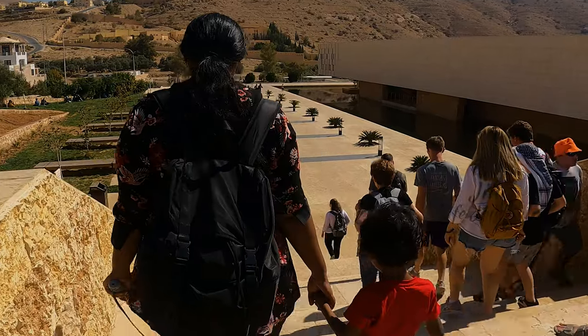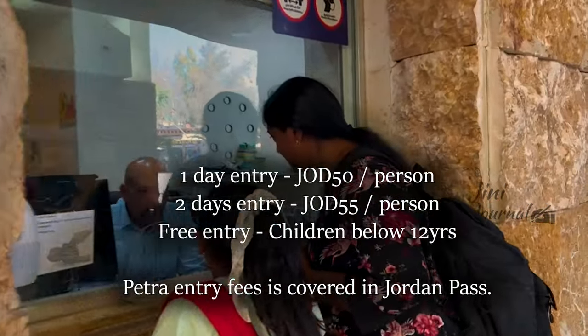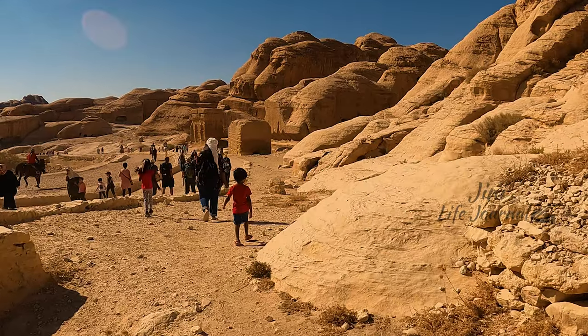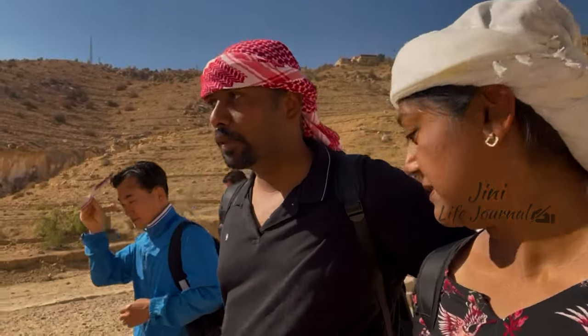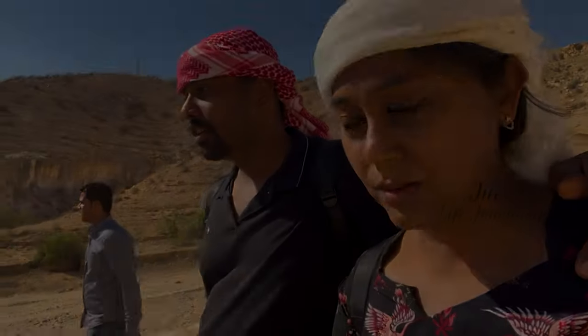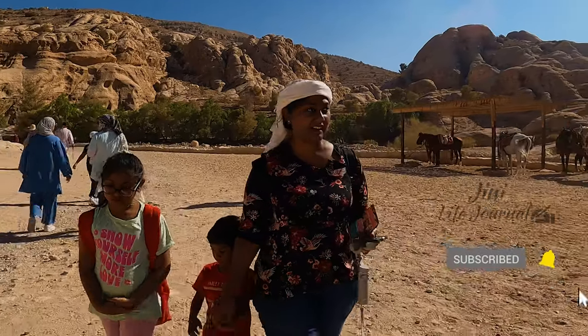After almost a 3-hour drive, we have finally reached Petra. The entry fee is 50 JOD and children below 12 years are free. As the sun was above our heads, we purchased headscarves and started walking towards Petra. We are in Petra — after arriving it was now 1 p.m. and we slowly started walking in. Buggy cars and horse rides are available at the entrance with certain charges.